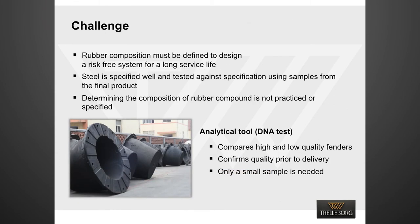We have understood that rubber composition must be defined and well controlled to design a risk-free fender system. Engineers understand steel — hence steel is specified well and tested against specification using samples from the final product. However, determining the chemical composition of rubber compound from the fender is not currently practiced or specified. Our new analytical method addresses those issues. The new tool helps in comparing high and low quality fenders. It is a reliable test method to confirm the quality of fenders prior to delivery. Only a small amount of sample is needed, and samples can be collected directly from the finished product without destroying the fender.